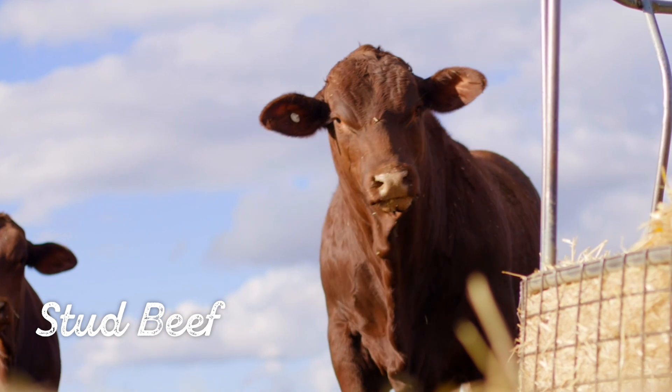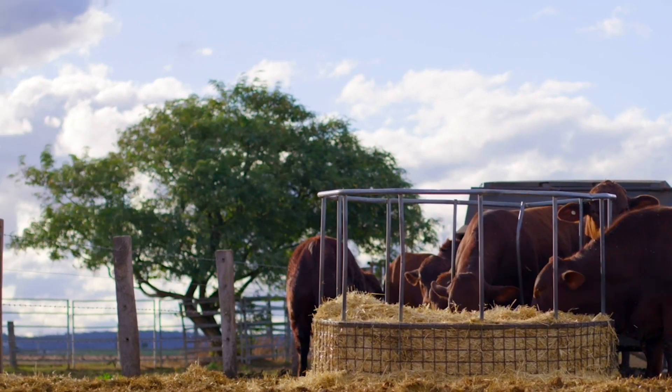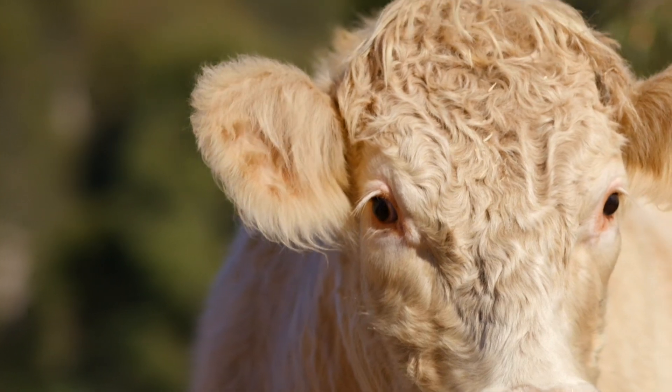Seed stock selection is totally different to the things we look for when we're looking at prime cattle or led steers that are ready to be sent to process the next day. When it comes to selecting our seed stock, we need to look at fertility first and foremost.